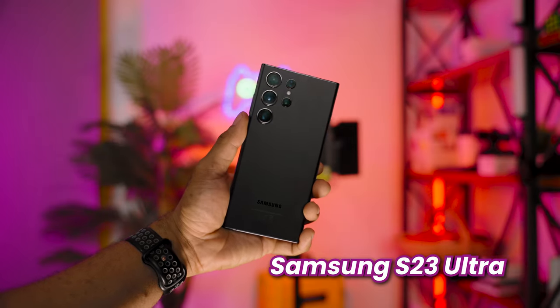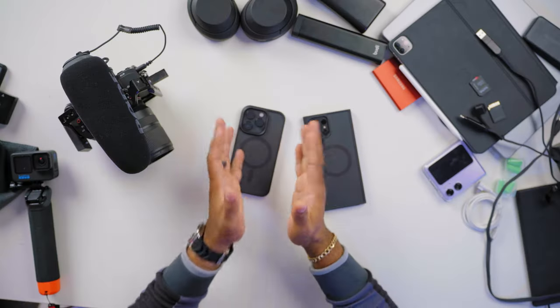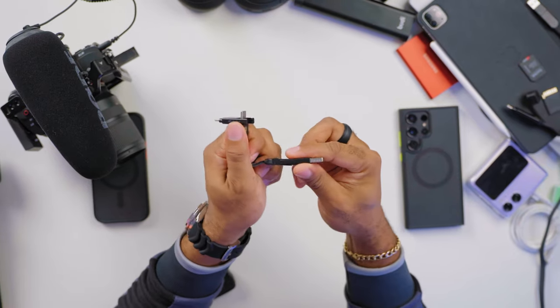This video wouldn't be complete without talking about the devices I carry in my pocket every day. My Android device of choice is the Samsung S23 Ultra, and my iPhone of choice is the iPhone 14 Pro. The perfect size for me is the iPhone 14 Pro, but the device I use the most is the S23 Ultra since I'm an Android guy — the iPhone is more of a backup. I also have my car keys with an AirTag and a short 6-in-1 cable latched onto them, with the same connectors as the main one — always comes in handy.